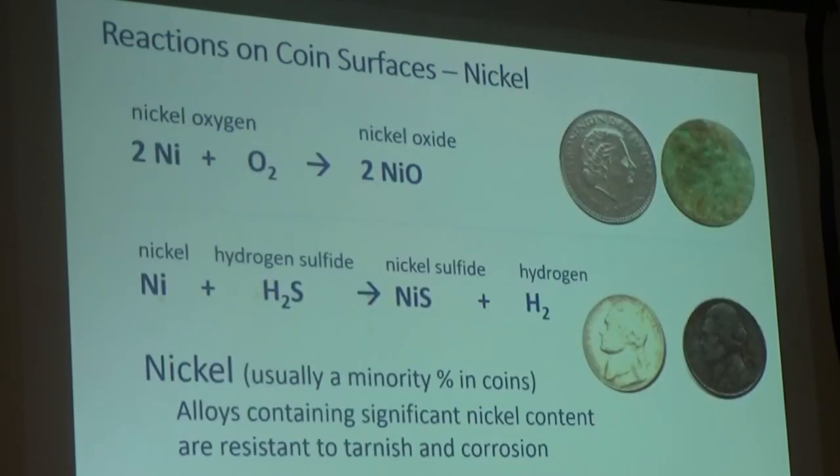Nickel is usually a minority in coins. The alloys that contain a significant amount of nickel are corrosion resistant — hence some older Washington U.S. quarters and the 5-cent pieces are made out of copper-nickel, and they keep their appearance pretty well with respect to surface chemistry. The zinc-copper-nickel composition, or German silver, mentioned earlier tonight is a good example of why you would add nickel to keep a nice surface that's not going to change.